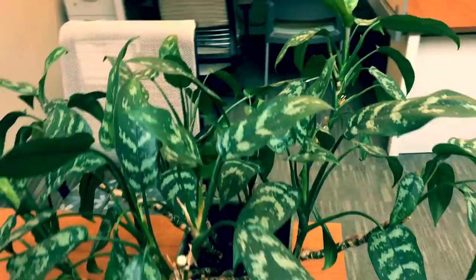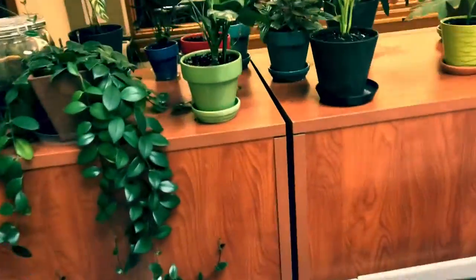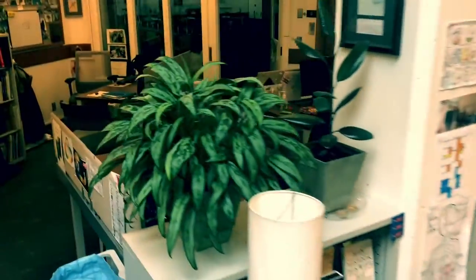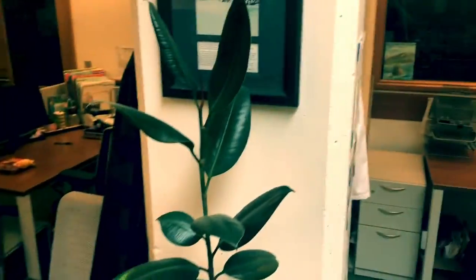This is a really large aglomenia — this is the parent of that cute little one over here. And this is a silver bay aglomenia, a different variety of the same species. And that's actually a rubber plant.